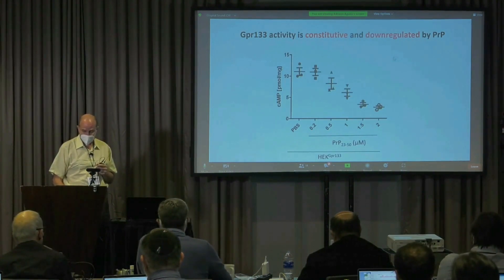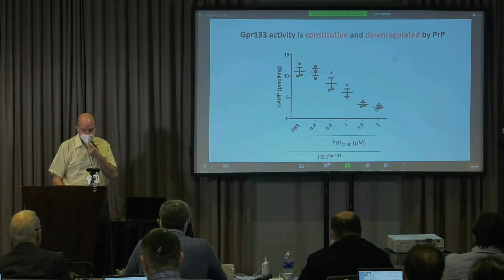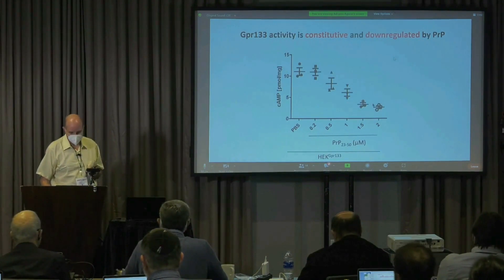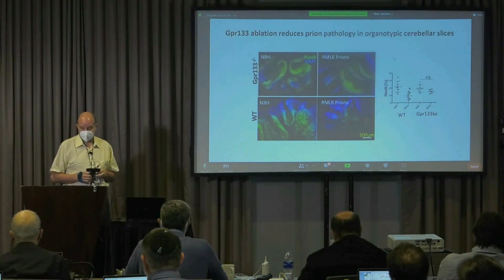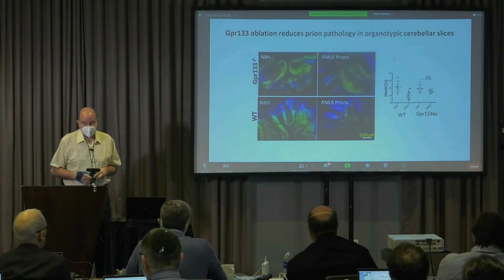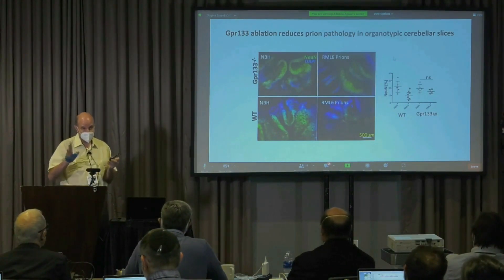In HEK cells transfected with GPR133, you see a lot of cyclic AMP. But if you add PRP, you can suppress the activity of GPR133. And interestingly, you can mitigate prion pathology by removing GPR133. So again, this is a receptor with a good chance of being involved in pathogenesis.